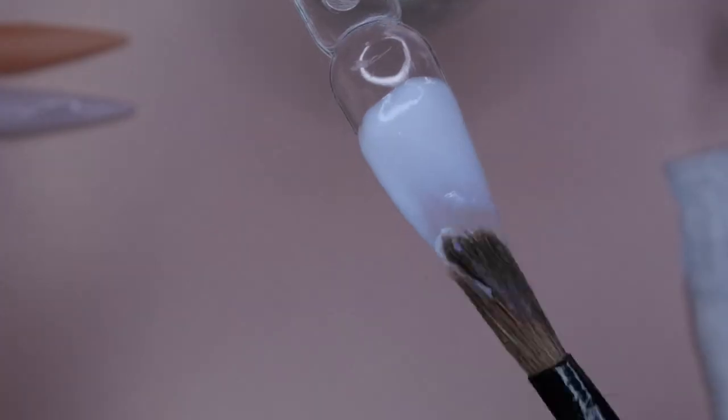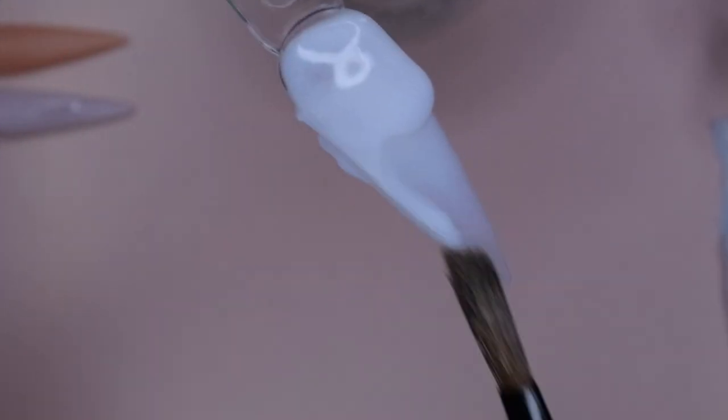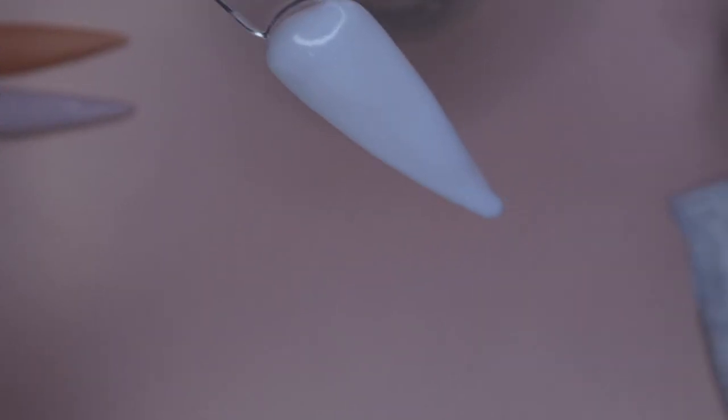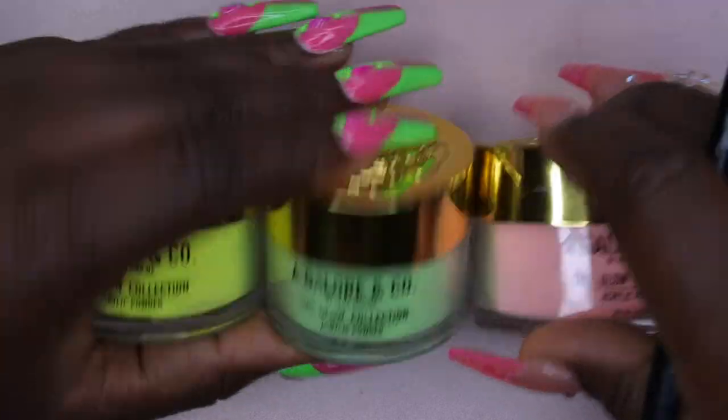I was very impressed with the performance of these acrylics. When you initially set the bead down it seemed like it would be a little dry or stiff — it didn't move right away, which was nice because it gave you time to move it where you wanted. But once you started working with it, it literally started to self-level and melt into the swatch. Very impressed — really nice, soft, and buttery. Highly recommended for beginners.